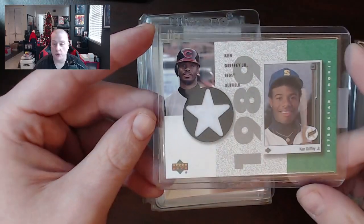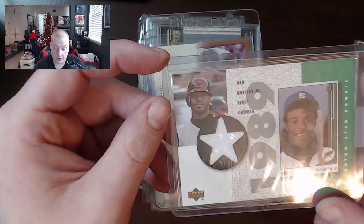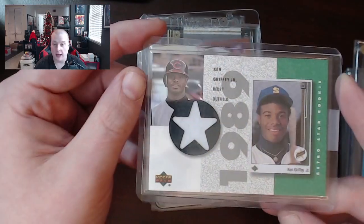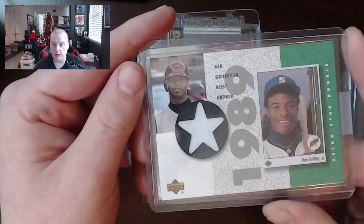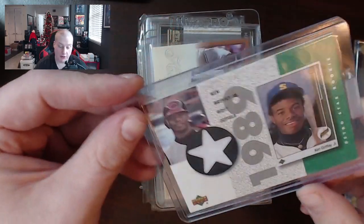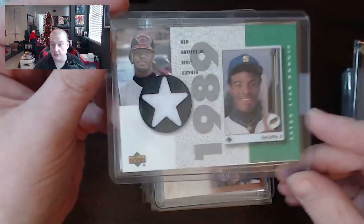Here's a Ken Griffey Jr. patch card. It's unfortunate because this is when he was on the Reds and they gave him the old throwback. But nonetheless this is an authentic Ken Griffey Jr. patch — kind of bittersweet for some people. They want him on the Reds, they want the patch from the Mariners, but instead they just get the fake-ass throwback patch.